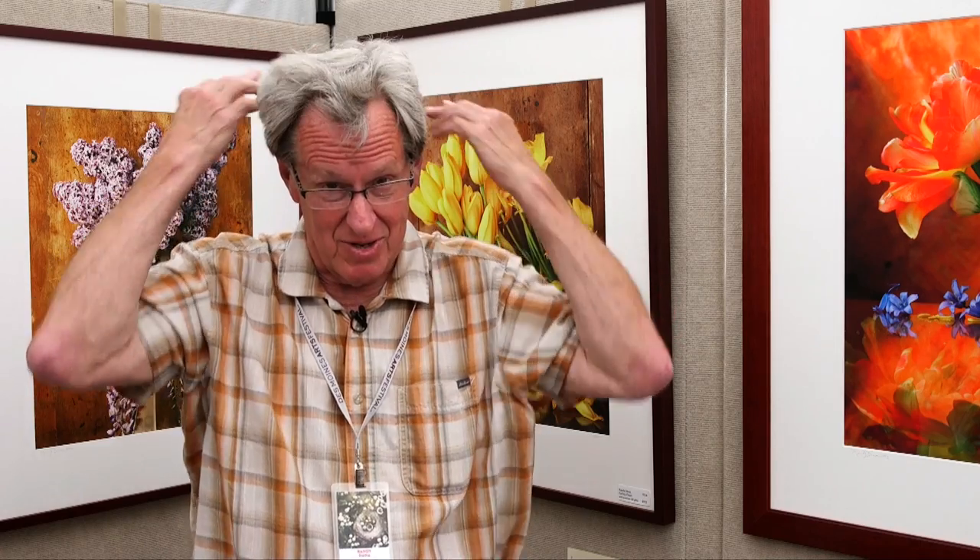Hi, I'm Randy Dana. I do color still life photography. I'm shooting with a 4x5 view camera, which is one of the big ones with the bellows that opens and closes, and I have to throw the dark cloth over my head and mess up my hair.